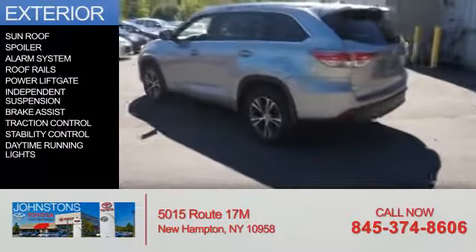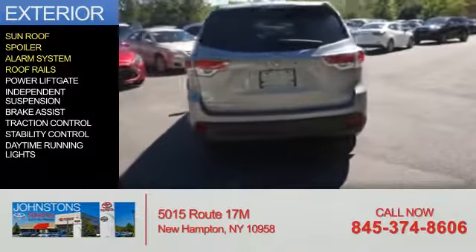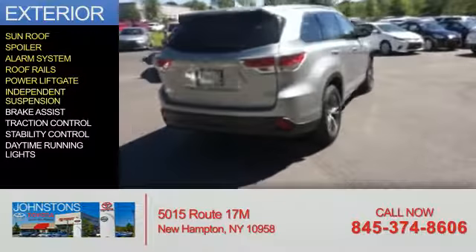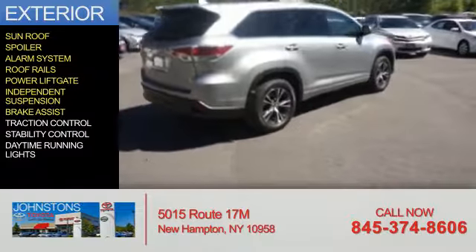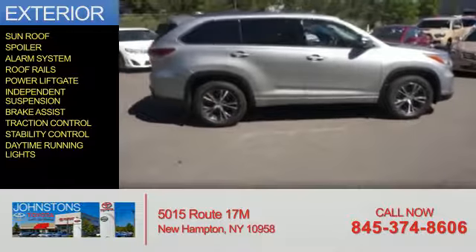The features include a sunroof, a spoiler, an alarm system, roof rails, power lift gate, independent suspension, brake assist, traction control, stability control, and daytime running lights.